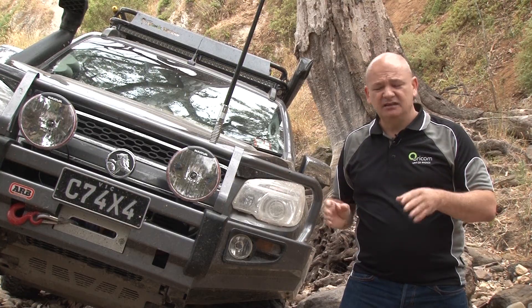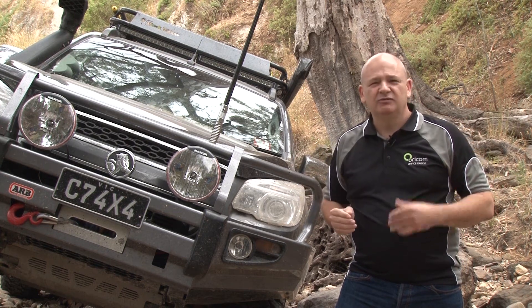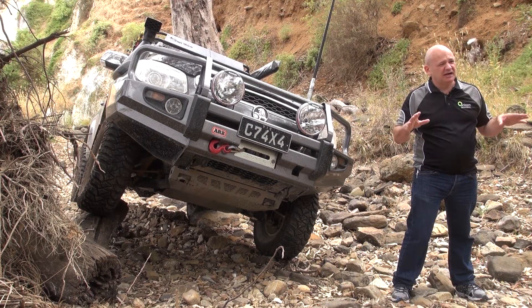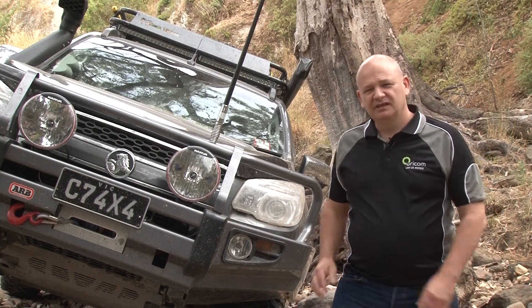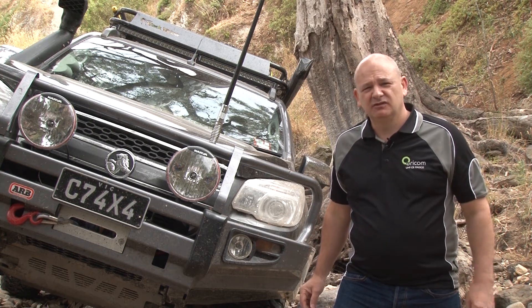With the new 80 channel standard we've also got duplex channels 41 to 48, which align with channels 71 to 78. Duplex really is a fantastic way of increasing the range of your radio and being able to talk over a much larger distance. I'm Tim from Oricom — if you want any more information about UHF CB, please follow the links on the 4WD TV website.